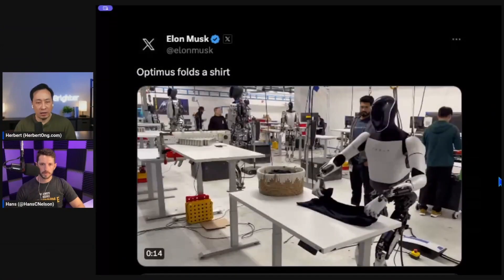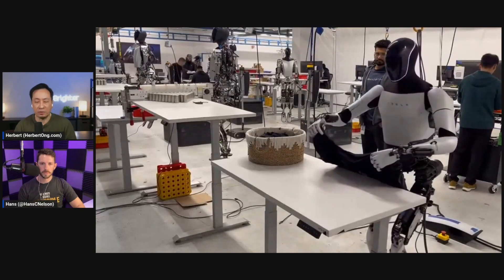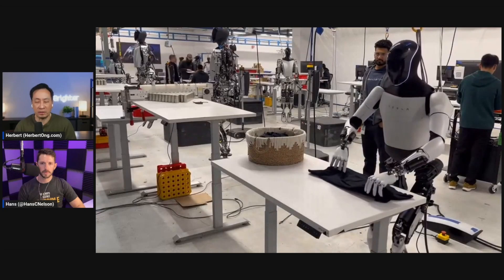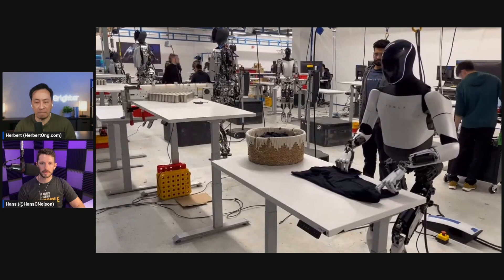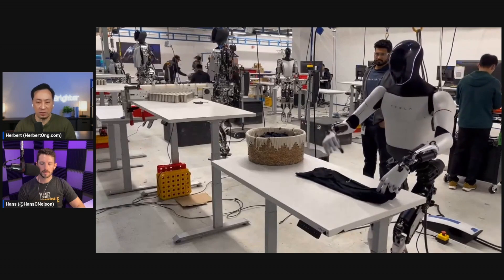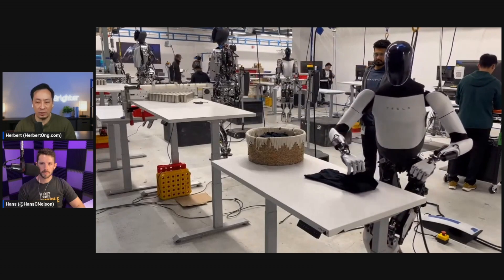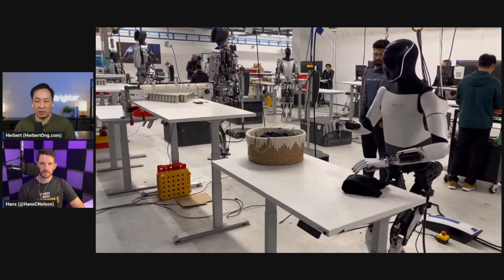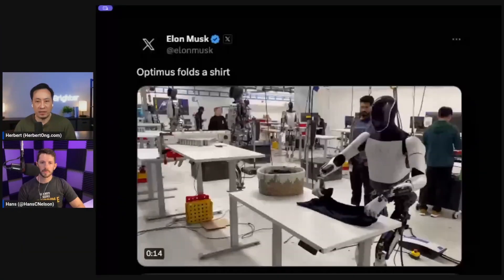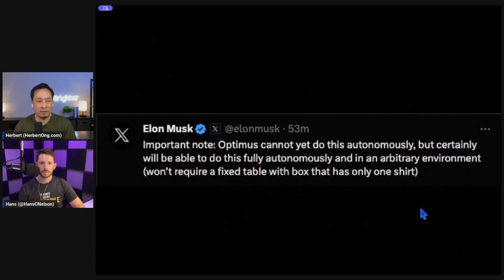Here we've got Optimus folding a shirt, but it's tele-operated. Take a look on the right — every once in a while you'll see the human's hands moving, controlling this. What's interesting is that they're not testing the brain right now; they're testing to see if the hardware — the hands and wrists specifically — has the dexterity. Is this design complete?